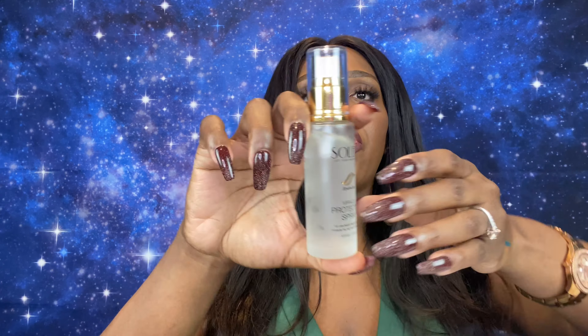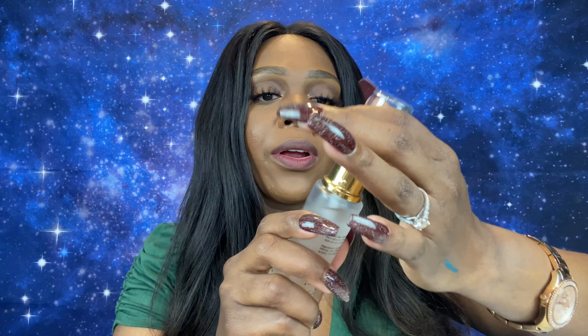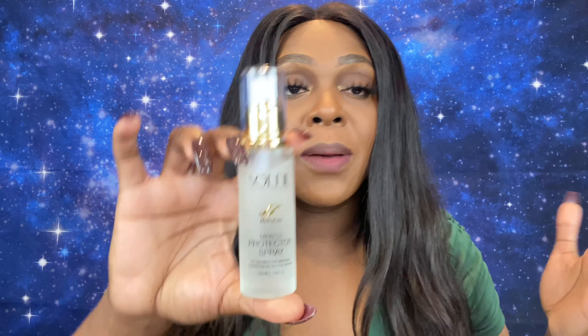Next product is from Soleil — 'Let your hair shine.' It's a Miracle Protector Spray. I think some of mine may have leaked out, but it does smell really good. It comes with a little pump and you get 1.69 ounces of product. It's a hair protectant — it helps strengthen and protect hair from daily use of thermal tools, builds strength and resilience, and improves moisture and shine. It's suitable for all hair types. I use heat on my wigs and I always need a heat protector, so I'm happy to try this. Winner winner chicken dinner. Retails for $35.